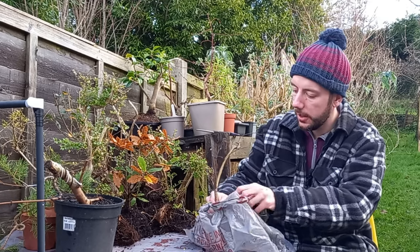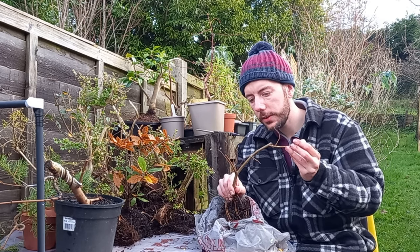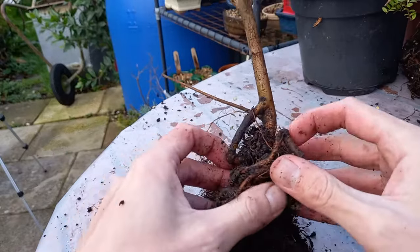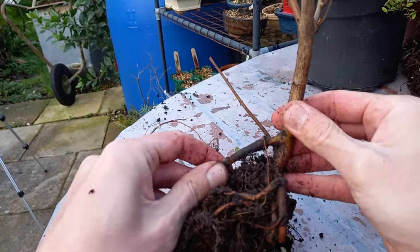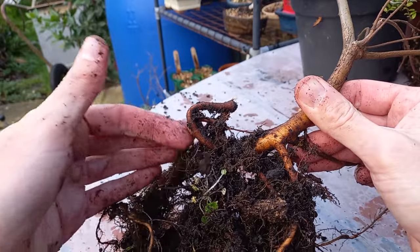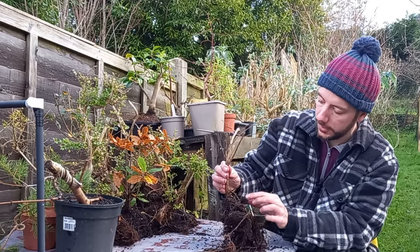This next one — I don't think this is an elm. I think this is a cherry. Plenty of roots, but a very weird looking root system — there's a root going down and then it goes back under, which isn't ideal. There are some strange roots, with an elbow where a root goes up and then back down. There's also a branch coming from quite low down, below the root, which isn't ideal.